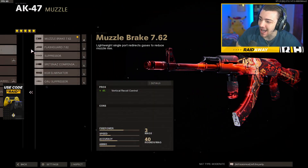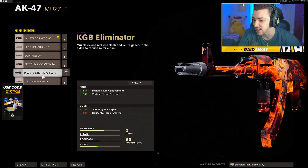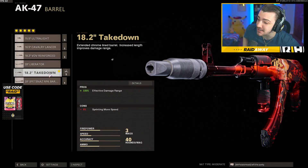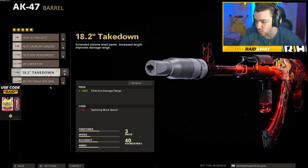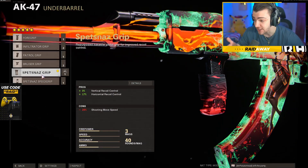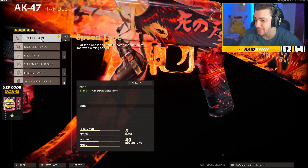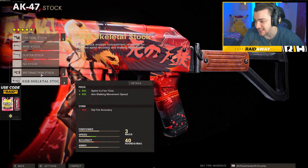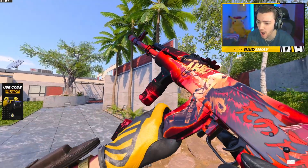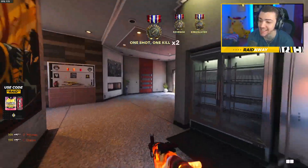We've got to check out what attachments come on this amazing AK-47. I'm glad they finally dropped it for a really good gun. The muzzle has the muzzle brake — plus four percent vertical recoil control, not bad. I might put on the KGB Eliminator or the Groove Suppressor. The barrel has the 18.2 Takedown, which is pretty damn good. The underbarrel has the Spetsnaz Grip — plus three percent vertical recoil control, plus 17 percent horizontal recoil control, which is amazing. The magazine has the 40 round, and the handle has the Speed Tape for plus 10 percent aim-down-sight time. I might swap that for a stock in-game. This is the base form of the AK-47 and it looks really really clean.